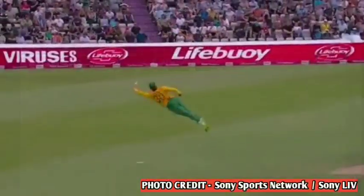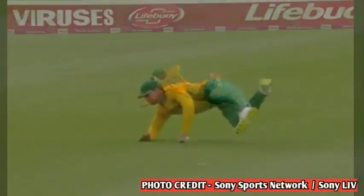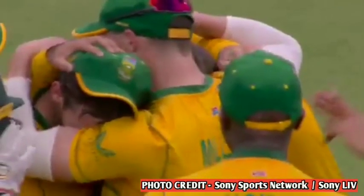In England and South Africa during the match, Stubs makes a catch that they don't see. He dives to his left hand and catches them. South Africa's team doesn't get to see catches like that every day.